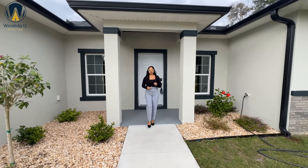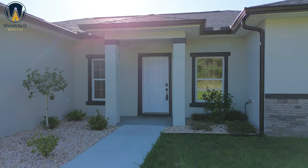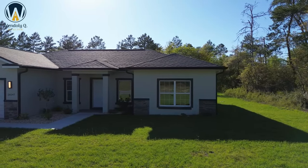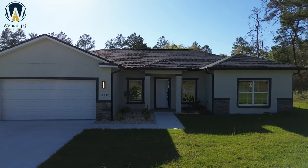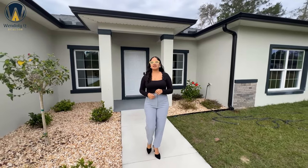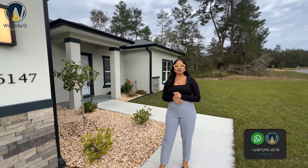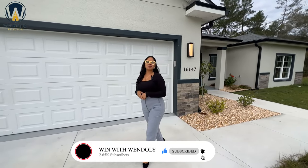We continue on the search for beautiful, affordable new construction homes here in the Ocala, Florida area, specifically Marion Oak. Welcome back to another video. My name is Wendely Quiñones, and in this channel I have committed myself to providing you guidance in your real estate journey here in the beautiful sunshine state and finding you the best deals. Make sure you subscribe, like this video, and turn on that notification bell so you don't miss any of my weekly videos.